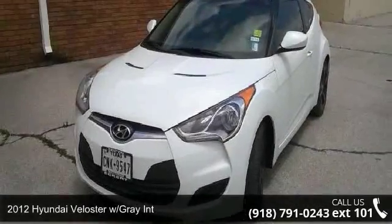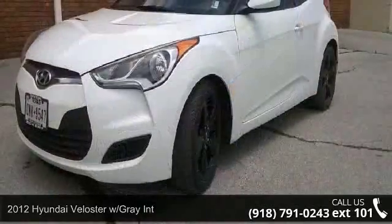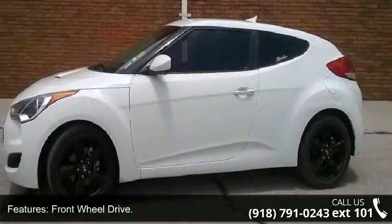Presenting the 2012 Hyundai Veloster. This may be the set of wheels you've been looking for. This vehicle comes with a reliable 4-cylinder engine, connected to a smooth shifting automatic transmission.